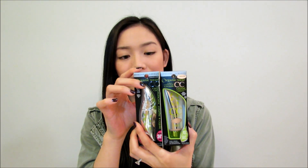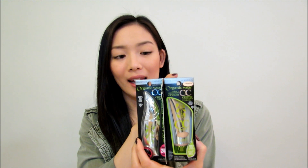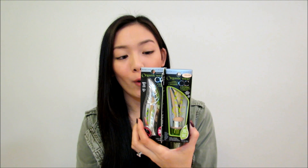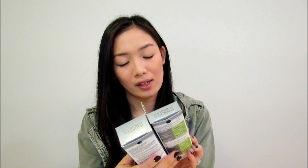The first couple of products are new Physicians Formula products — these are the Organic Wear CC Cream and also their CC Mascara. I picked up the mascara in Ultra Black and the CC Cream in the shade Light. I've never tried a CC cream before so I'm super excited to try that, and I've never tried Physicians Formula mascaras ever. It's supposed to be 100% natural origin.